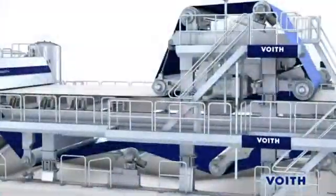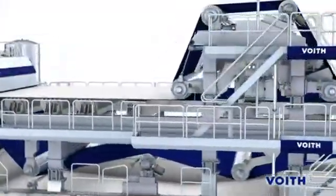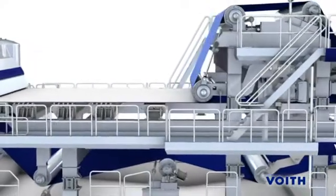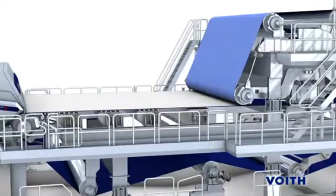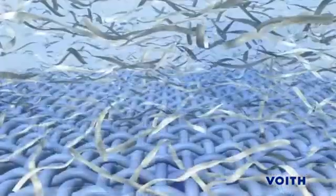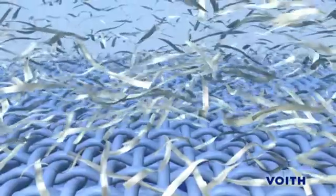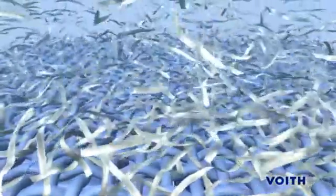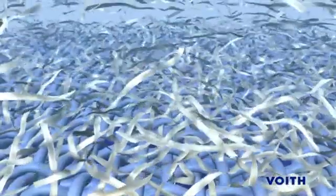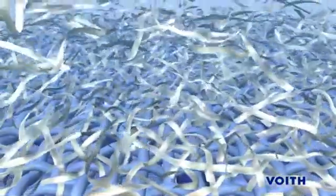Giving the customer higher drainage levels without also addressing fiber support would normally result in poor retention and increased fiber bleed and carry. However, the Multiform IC offers increased drainage with industry-high levels of fiber support. The result is improved drainage, excellent retention, and minimal bleed or fiber carry.